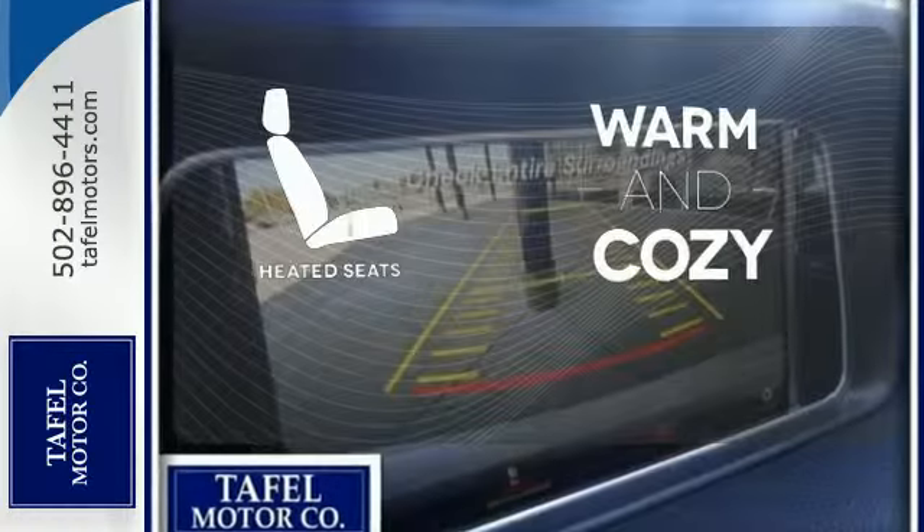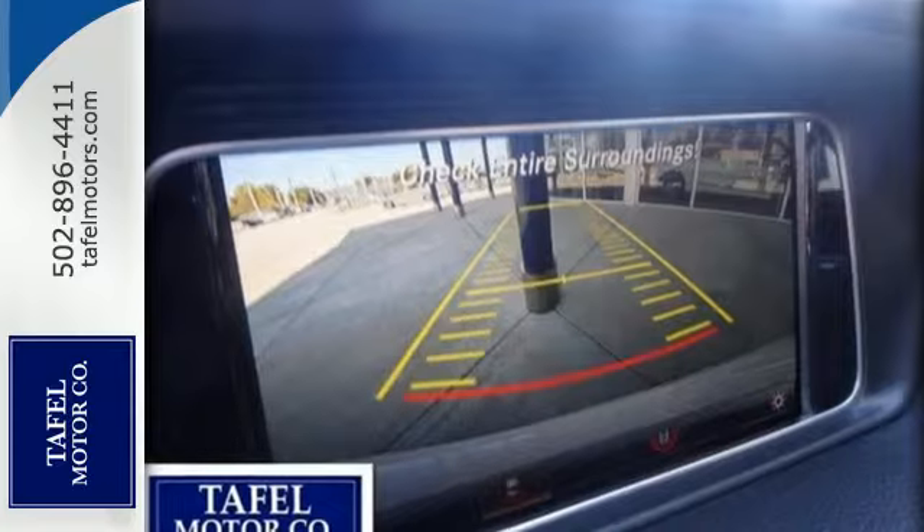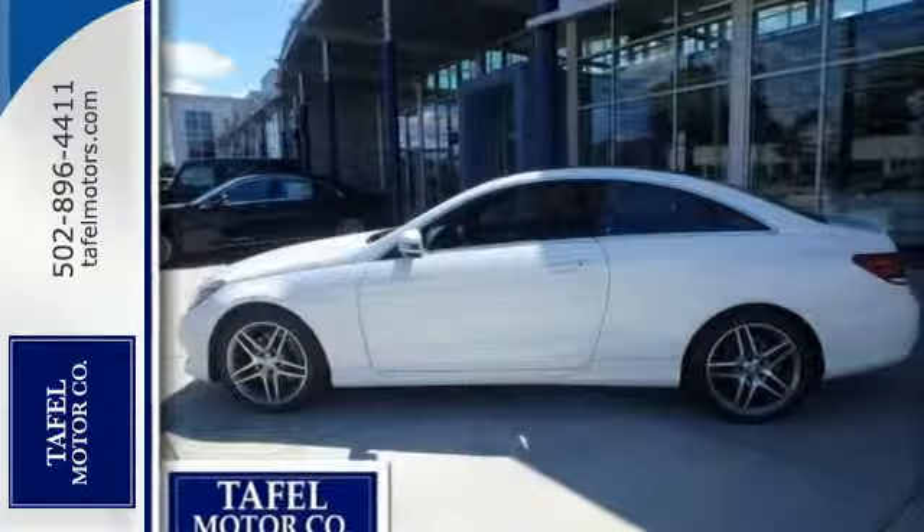Wrap yourself in the comfort of heated seats. Passion and beauty for all your senses. Take this E400 home today.